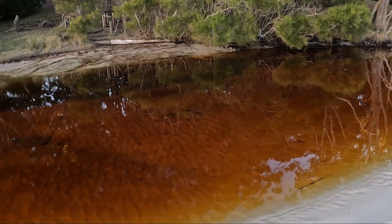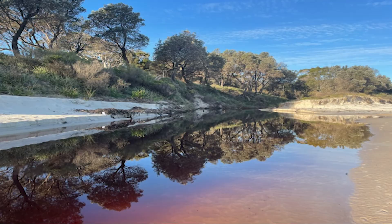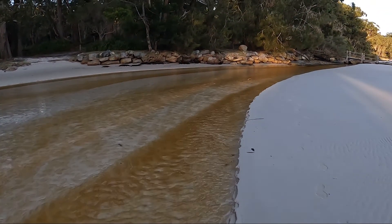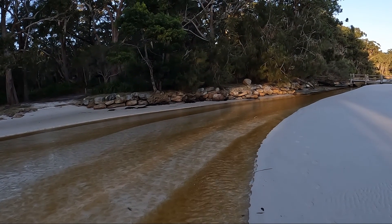Nearby to Greenpatch, and actually running through the campsite, is a freshwater creek with lots of tannin running through the water, turning it a strong brown against the white sand. The water quality is not as good as it should be, with a large number of animals in the area — kangaroos, possums. Somewhere along this creek is a bit of a cascade of water, so hopefully we can find that.